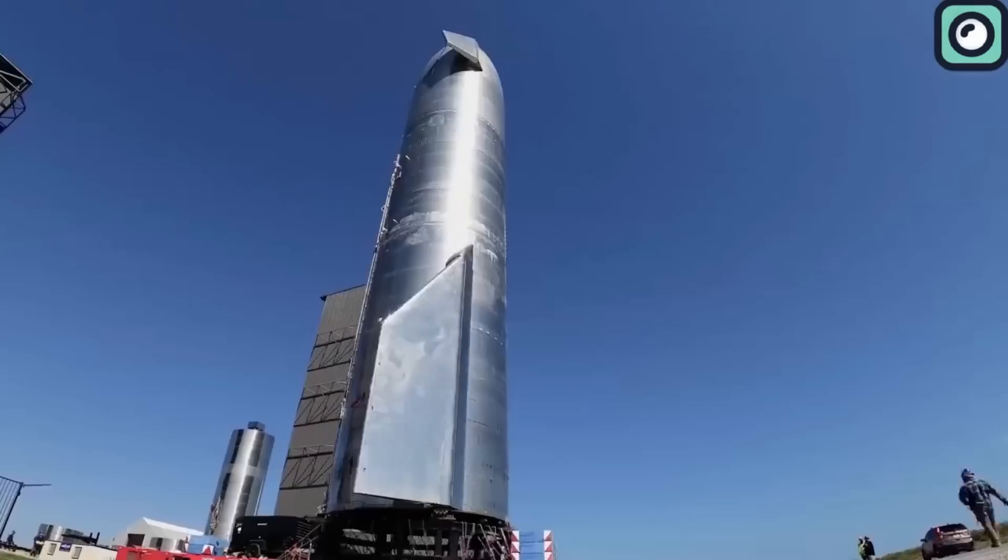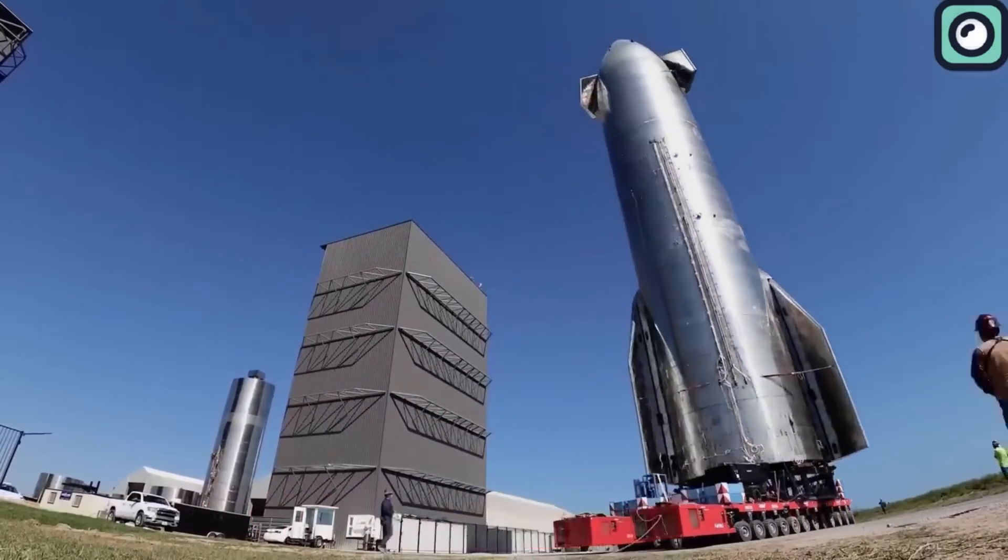Recently, SpaceX revealed a new version of Starship that brings them closer to this goal.